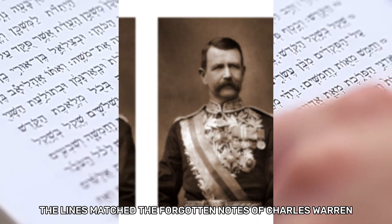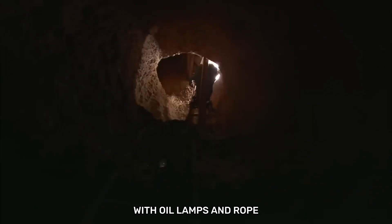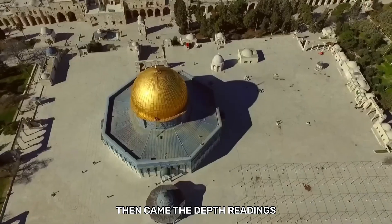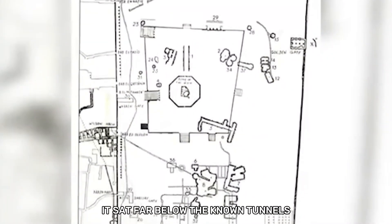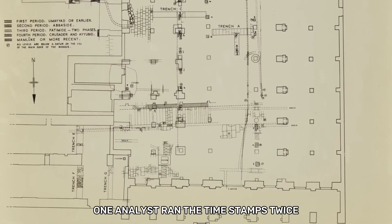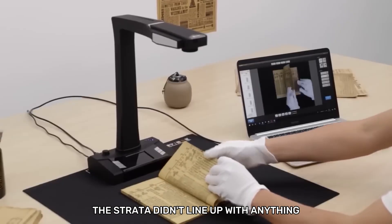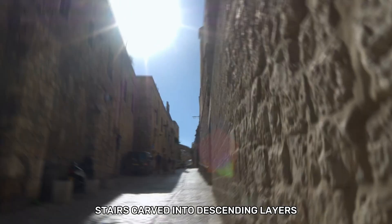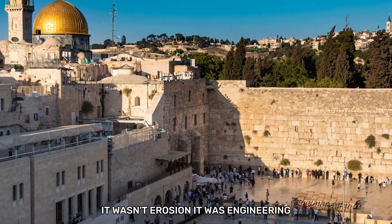The lines matched the forgotten notes of Charles Warren, the officer who risked his life crawling under the mount with oil lamps and rope. His maps hinted at voids he was never allowed to enter. The AI showed them with perfect clarity. The formation sat far below the known tunnels, carved directly into bedrock that predated Herod's expansions and Roman reconstruction. One analyst ran the timestamps twice, then a third time. The strata didn't line up with anything from the Second Temple period. Someone or something built it earlier. It was the symmetry that made scientists turn pale — natural caves don't form with 90-degree angles, parallel corridors, or matching chamber dimensions. The AI mapped a layout with mathematical precision: walls in straight runs, stairs carved into descending layers, and a central space with intentional geometry. It wasn't erosion. It was engineering.